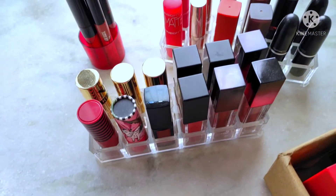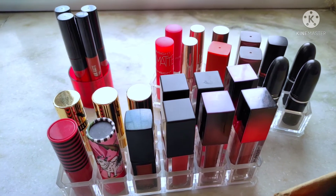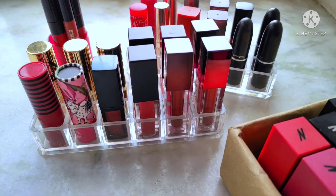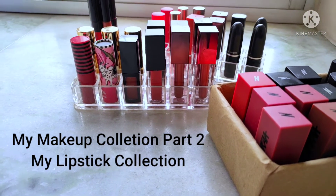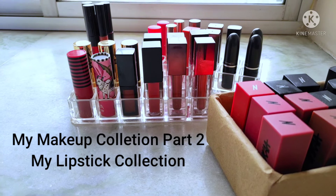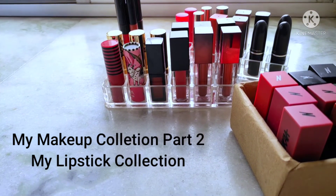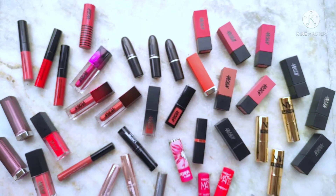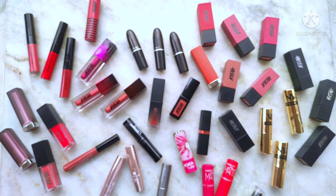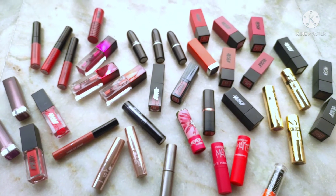Hi everyone, welcome to Sparkle Beauty. This is the second part of my makeup collection series where I show my lipstick collection. I thought I'd make it in two parts, but this video was getting too long so I'm going to make two more parts — my eyeshadow collection and my makeup brush collection. These are all the lipsticks that I own and I'm going to do the swatches in two parts: all my Nykaa lipsticks and all my other lipsticks.